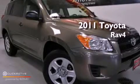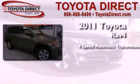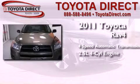This is a certified pre-owned 2011 Toyota RAV4. This crossover has an automatic transmission and an inline four-cylinder engine.